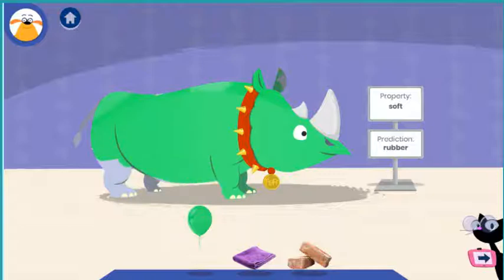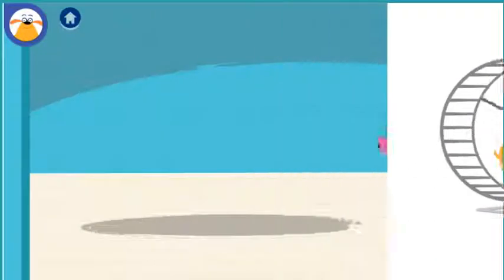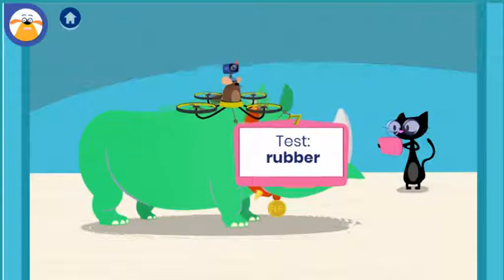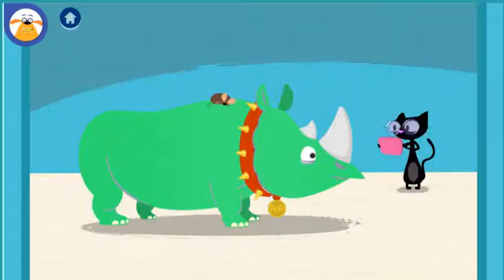Whoa, what an outfit! What do you think will happen when you test this material? Tap Chet to try to wake him up. You're gonna have to tap pretty hard — that dude can snooze!